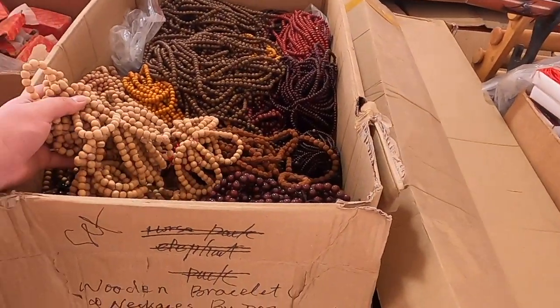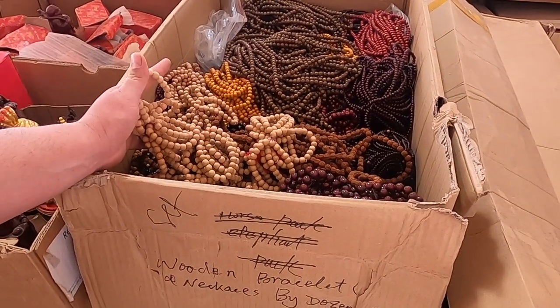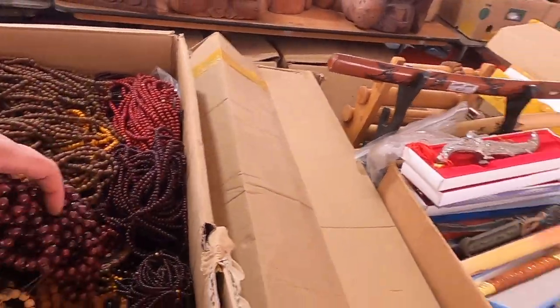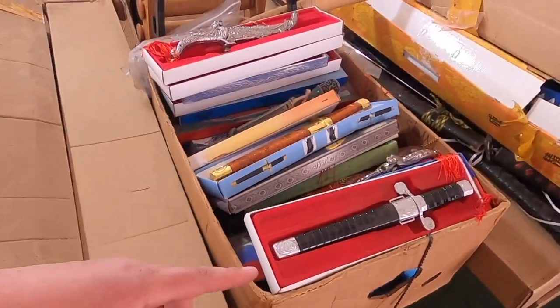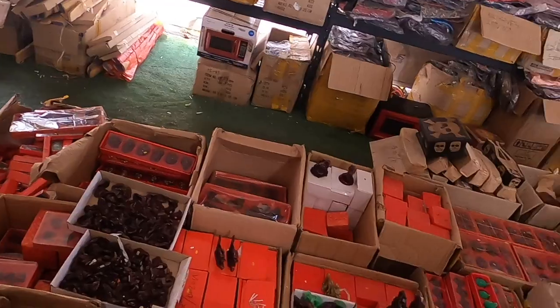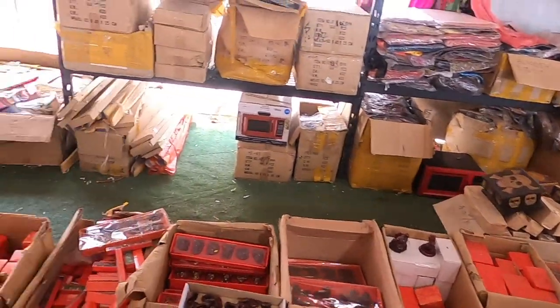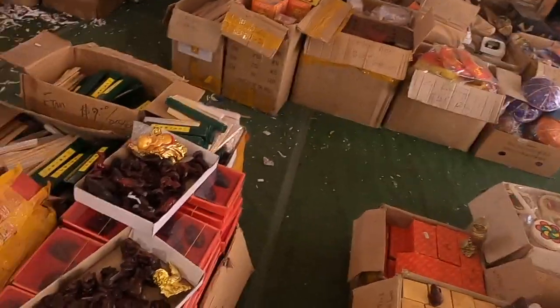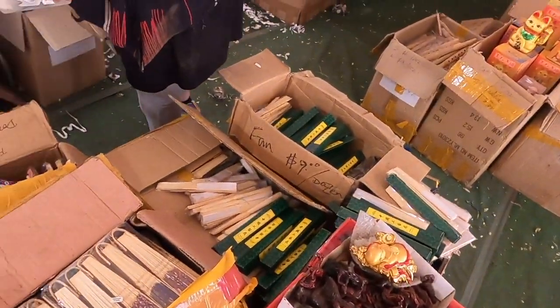Wooden beads, sold by the dozen only - no price, but you could probably expect them to be a dollar or less. Tchotchke swords, daggers, all kinds of stuff you'd see being sold at like head shops or gas stations in the South. Incense fans.